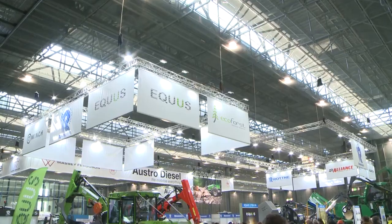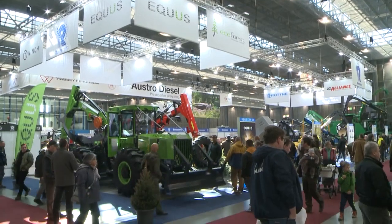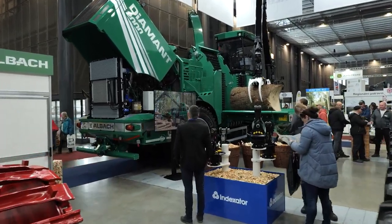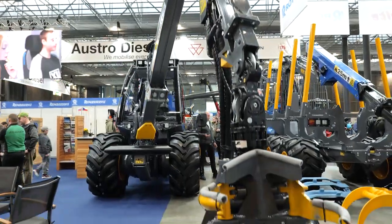Welcome to the stand of Repairoservice. We exhibit four categories of machines here: harvester technologies, biomass machines, chippers, and the caps and iron horse.